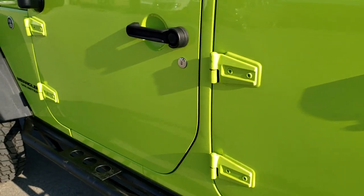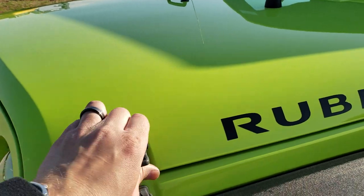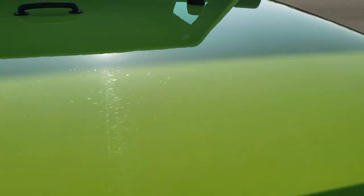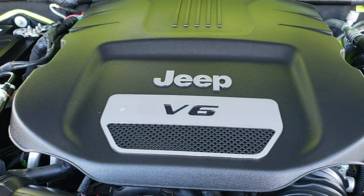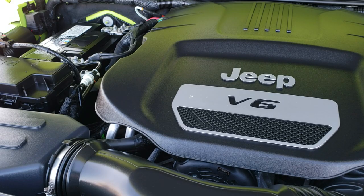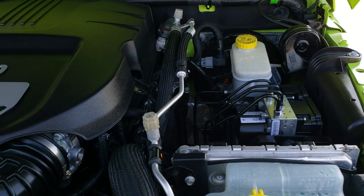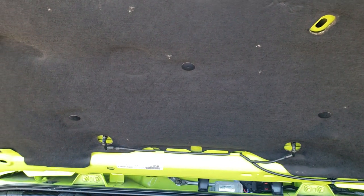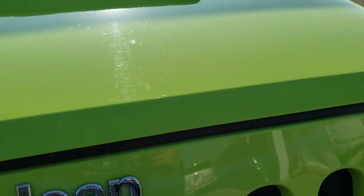We'll take a quick look under the hood. I would personally like to thank you for checking out the video today, and hopefully from this HD video you will have been able to tell just how clean this Jeep is all the way around, inside and out. Under the hood we have the 3.6 liter Pentastar V6 motor. This Jeep has been fully safetied and inspected by our service shop, has a fresh oil and filter change, all the fluids have been checked and topped off, and the Jeep has been gone through mechanically 100% and is 100% ready to go.